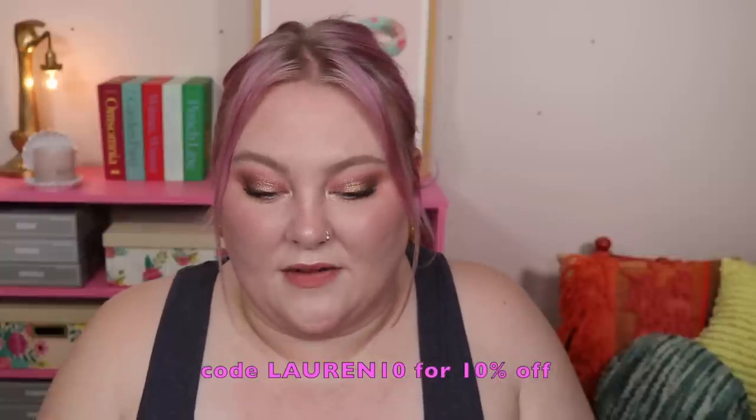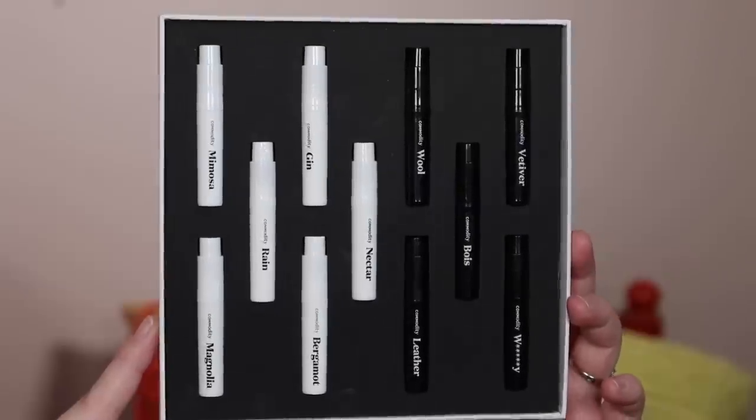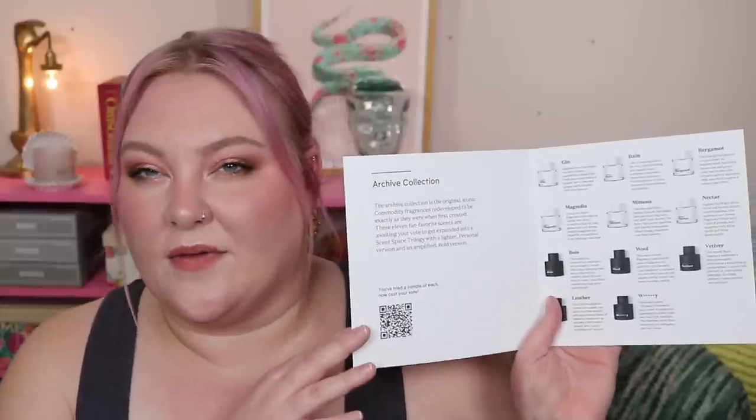I am an affiliate with Commodity so they sent this out to me — I do have a code, but this video isn't sponsored. Use it at your leisure, no pressure ever. I hope this is just helpful if you're interested, because I feel like the scent space gets a lot of attention since it's the newer thing, but I wanted to know what the archive stuff is. This is what it looks like — the same type of vials that other sets from them come in, and then it has a little pamphlet to give you more info about the fragrances.